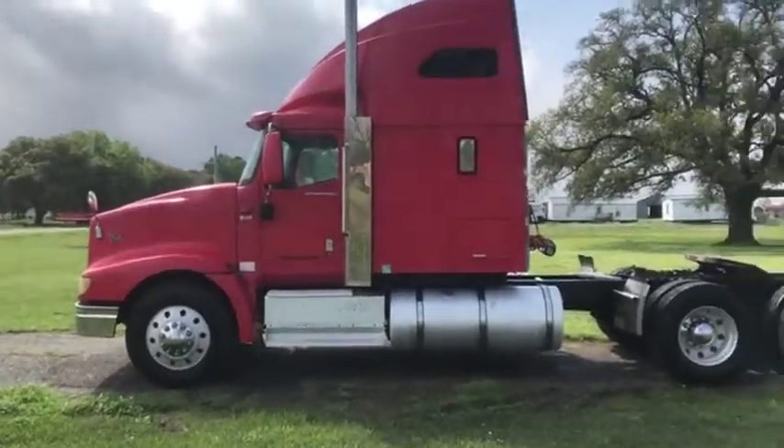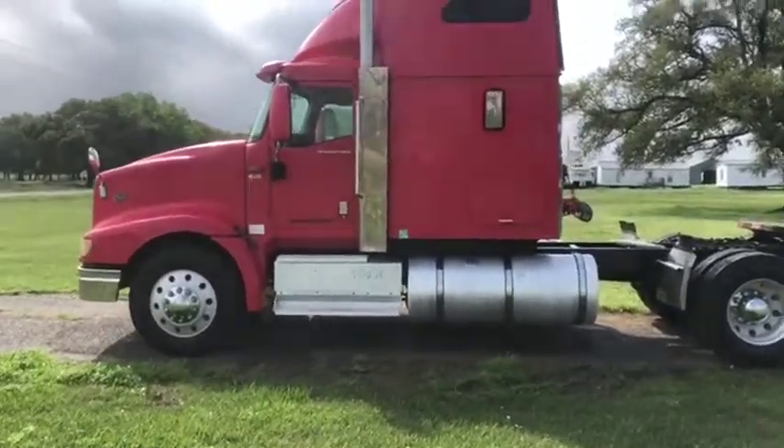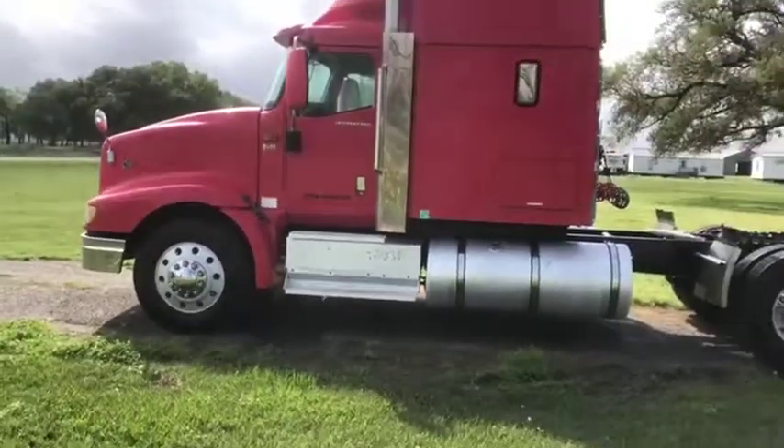It has all aluminum rims inside and out — every rim on this truck is aluminum. They have usable tires on here. It does have that nice big aluminum step-up piece there, which is a nice addition to have.